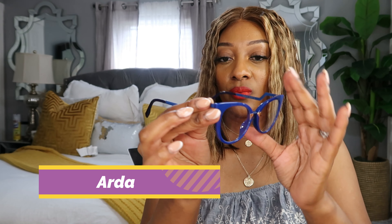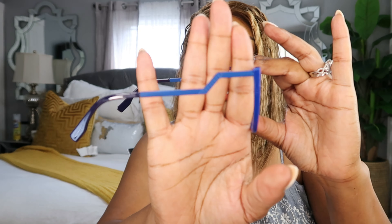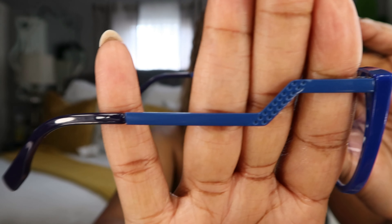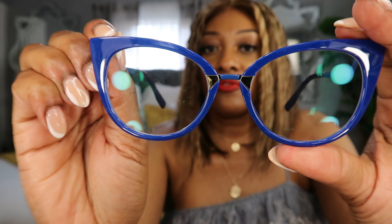Frame number two — these are some really nice edgy blue, a really pretty color, very rich and royal. I love how this little arm looks, very sleek, and then it gets darker along the ear part. Let me bring you close up so you can see the detail. That's the detail of the frame, and this is the front — you have that silver accent with the blue. Very cute. Let's try these on.